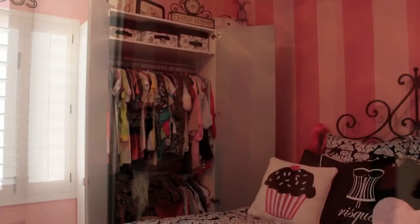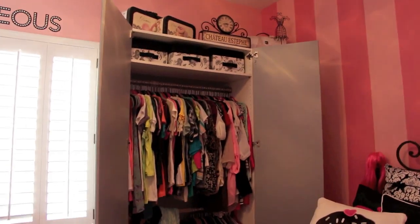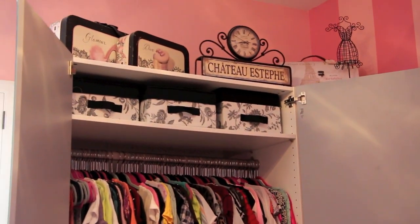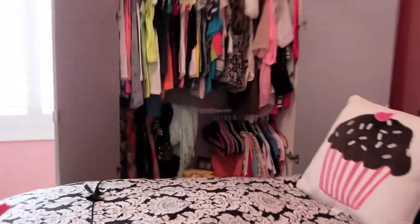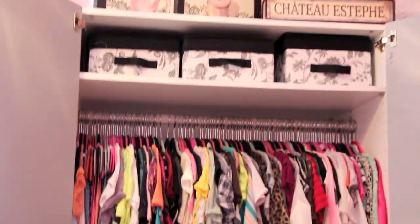I'm going to quickly show you inside the closets just to show you what they look like. So that's what it looks like opened. There are some cute boxes at the top - I put scarves, hats, gloves, and bathing suits up there. And then those are my clothes, not really organized in any certain way. There are some scarves hanging right there as well.